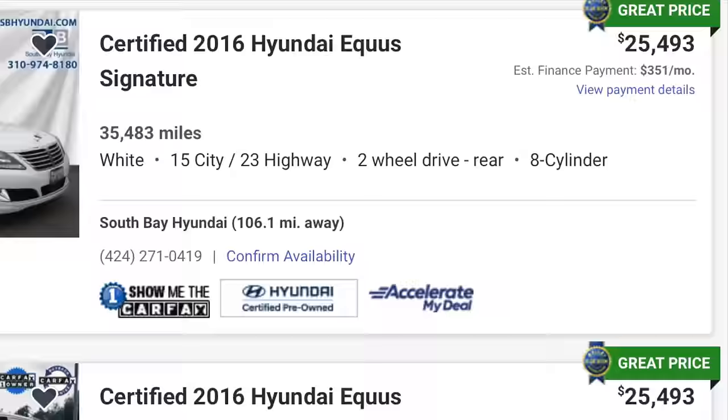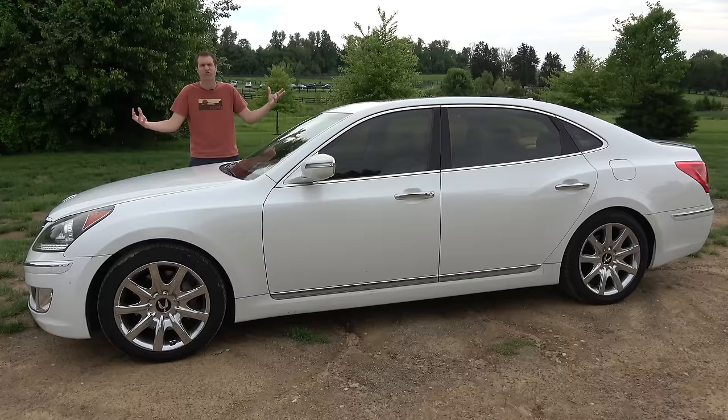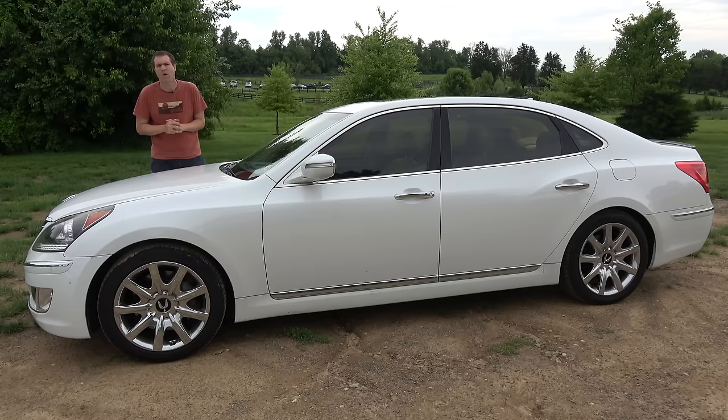If you go on Autotrader and search for certified pre-owned 2015–2016 Equus models, it's easy to find one for around $25,000. That's cheaper than some versions of the new Toyota Corolla. For $25,000, you could have a full-size luxury sedan with a 6-year warranty and all of the usual luxury sedan features and equipment. So just what are those features? Today, I'm going to show you.